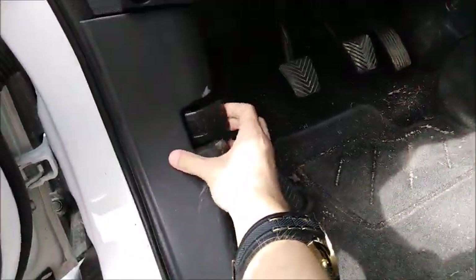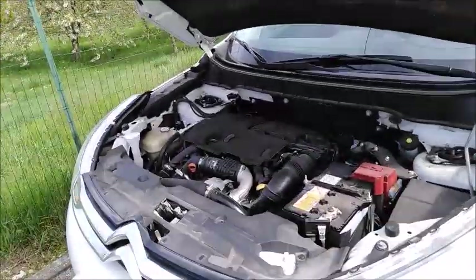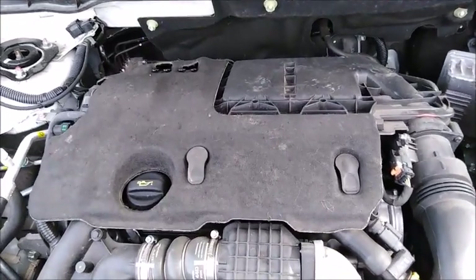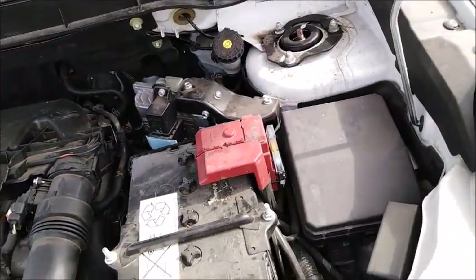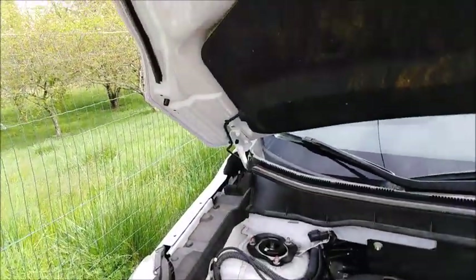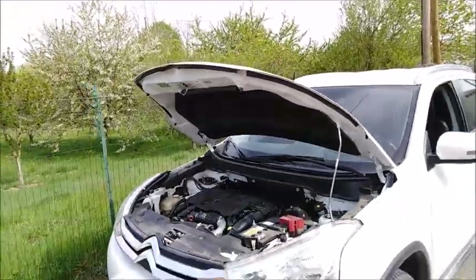Let's go ahead and pop the hood. This Aircross is powered by a 1.6-liter dual-overhead cam, 16-valve, turbo-diesel inline four-cylinder engine. It produces 115 horsepower at 3,600 RPM and 199 pound-feet of torque from 1,750 to 2,500 RPM. It does 0-60 in 10.8 seconds and has a top speed of 182 kilometers per hour, or 113 miles per hour. It has a 63-liter (16.6-gallon) fuel tank and is estimated to get 5.3 liters per 100 kilometers in the city, 4.2 highway, and 4.6 combined.